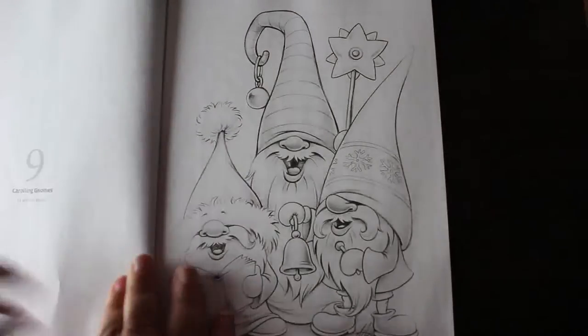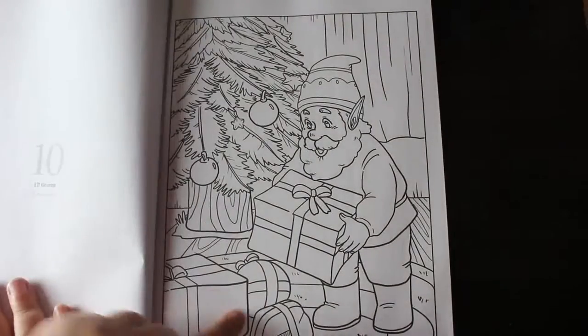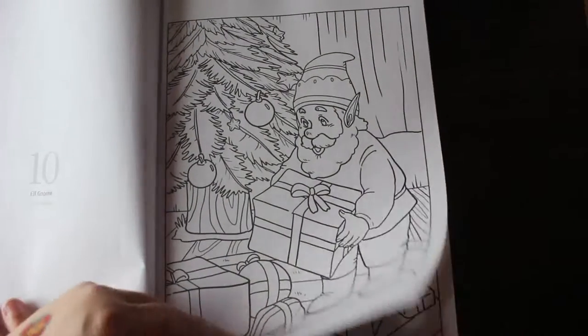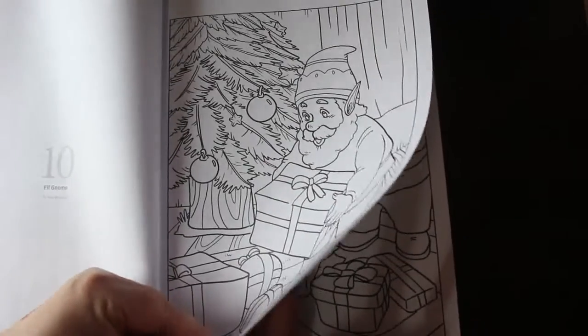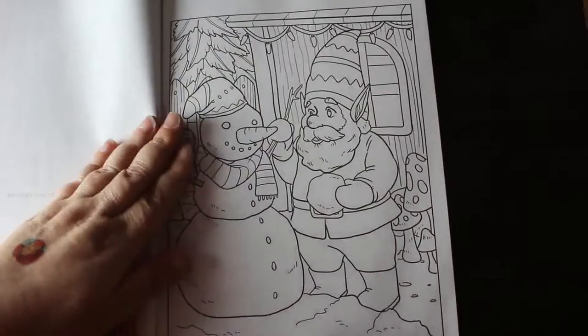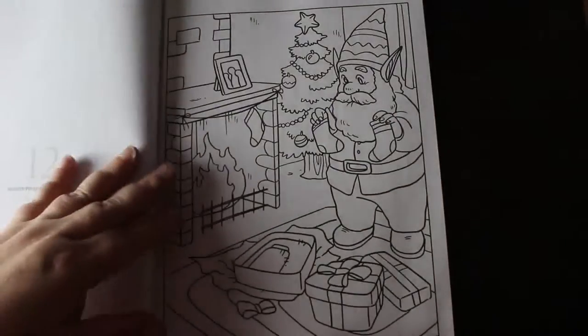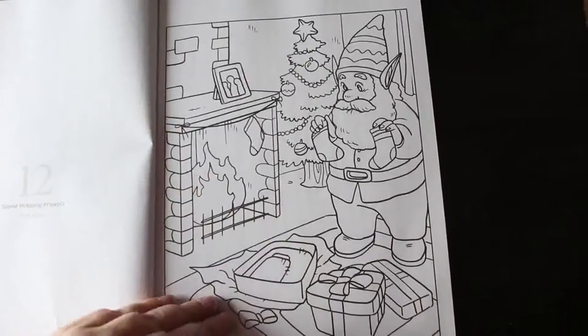Carolyn gnomes — they're cute. And these ones are Ava Brown ones if I remember rightly, they look like Ava Brown designs to me. Yeah, these are Ava Brown, so I've probably got these because I've got a PDF of Christmas gnomes.